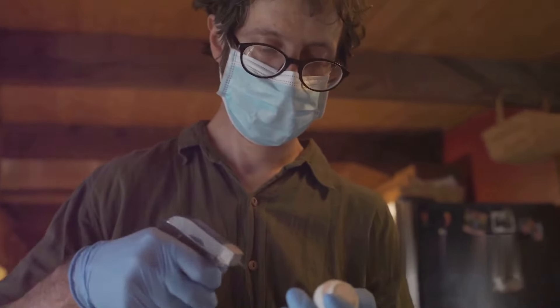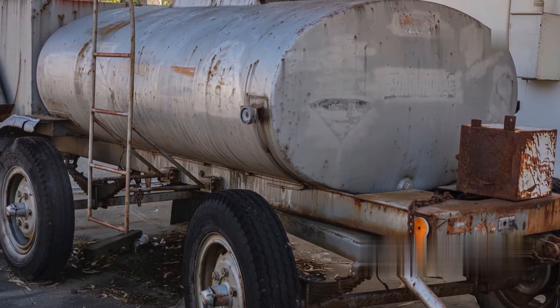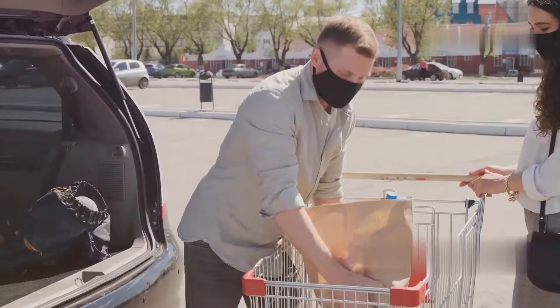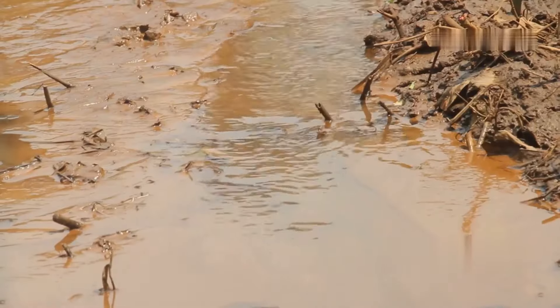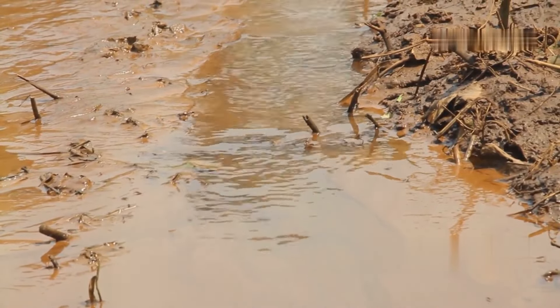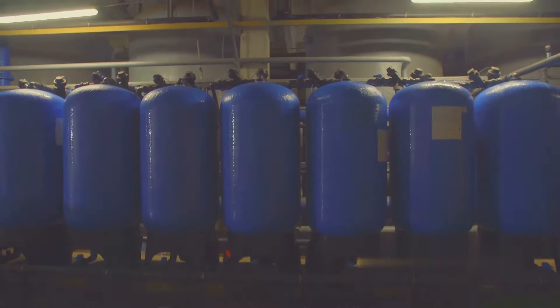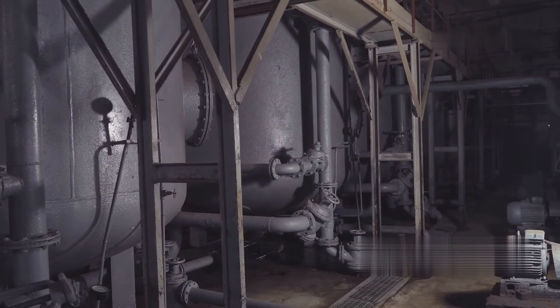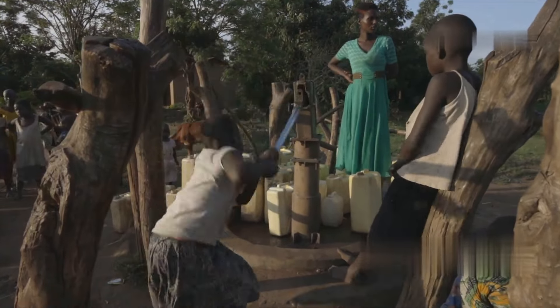We've talked about food, we've talked about power. Now let's talk about the most essential element for survival: water. You can go without food for a while, but you can only survive a few days without water. When disaster strikes, finding clean drinking water is going to be one of your biggest challenges. That's why investing in a high-quality water filtration system is crucial. The Berkey system is the gold standard — it can filter up to 3,000 gallons of water, enough to keep you and your family hydrated for months.